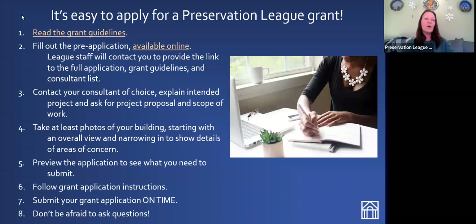When it's time to apply, our application is fairly straightforward. We recommend that the first thing you do is read the grant guidelines — they're available on our website. The second step is to complete the pre-application, also on our website. It's a simple form that allows us to determine the eligibility of your organization and building. If everything checks out, I send you the link to the full application, the grant guidelines, and a consultant list. We do have a list of consultants who have successfully completed our grant-funded projects in the past, though you don't have to choose someone from our list.